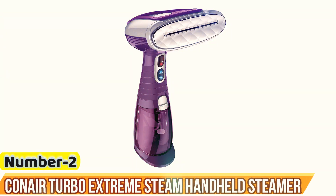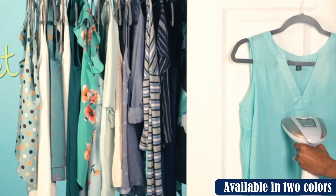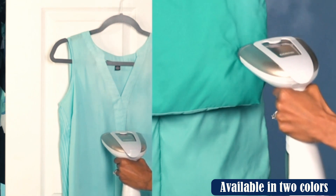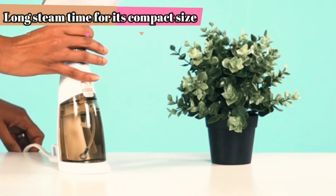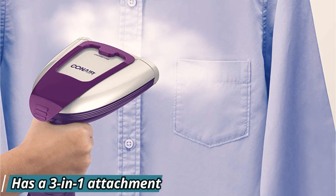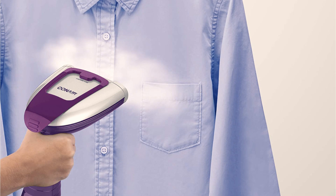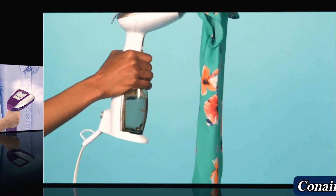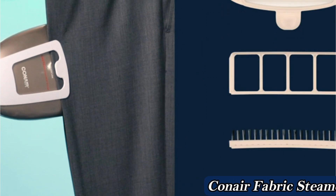Number 2: Canair Turbo Extreme Steam Handheld Steamer. This compact steamer is a close runner-up to our best overall pick. It has a 40-second heat-up time and can continuously steam for up to 20 minutes with its 7.3-ounce water tank. The steamer has five settings to choose from, as well as a 3-in-1 attachment to accommodate a variety of fabrics and wrinkle severities. It also has a built-in creaser that's great for smoothing out pleats and folds. The steamer has an average rating of 4.4 stars from over 13,000 reviewers, with many saying it's easy to use and quickly gets wrinkles out of clothes.